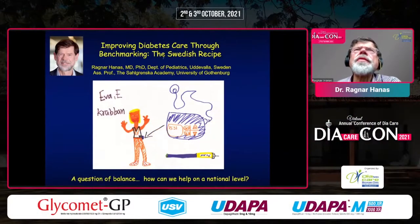I'd like to walk you through a little bit of what we do in Sweden — the Swedish recipe of improving diabetes care through benchmarking. We do use a lot of technology, which is of course an advantage with a healthcare system that can afford it. But I think many of these things can be applied even with a lower rate of technology.